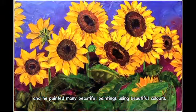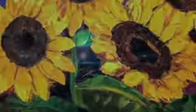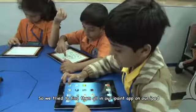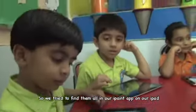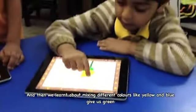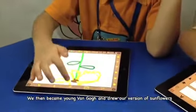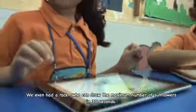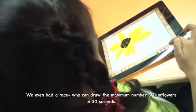The painting has many beautiful colours, and we tried to find them all in our iPaint app on our iPad. We then learnt about mixing different colours — like yellow and blue give us green. We then became young Van Gogh and drew our version of sunflowers. We even had a race to see who could draw the maximum number of sunflowers in 30 seconds.